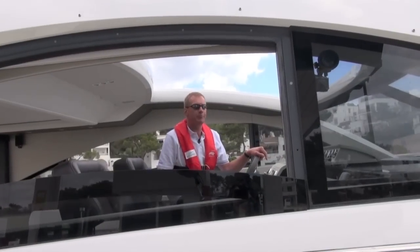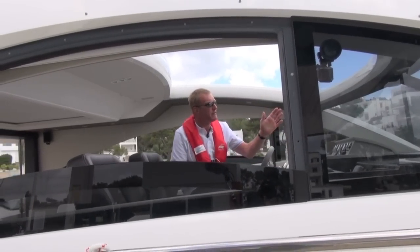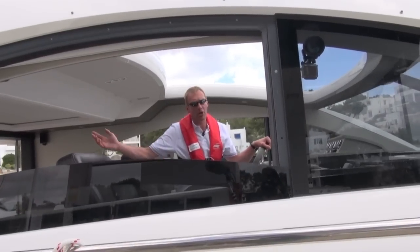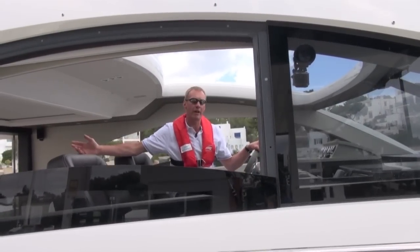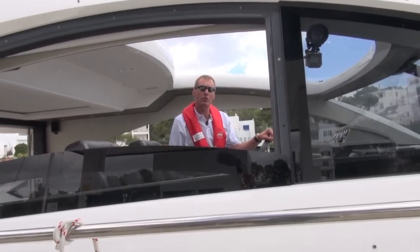We're just getting ready to leave our little contemporary berth and we've got a swirling wind — it's going either side of the bow, so it's a little bit interesting. We're going to go with a stern line off first because that's our downwind element line. The wind's up here, then the bow line will come off.